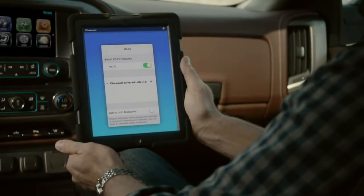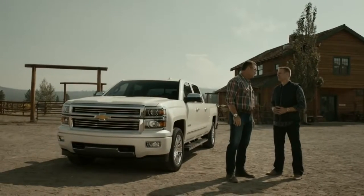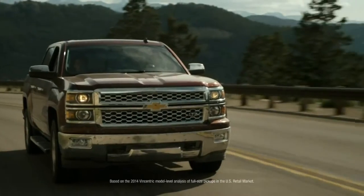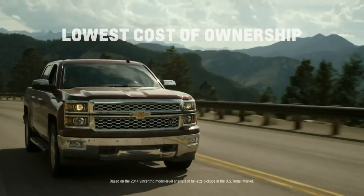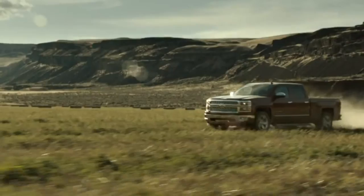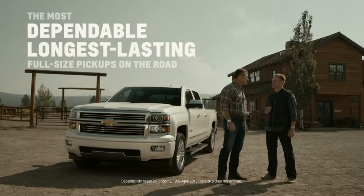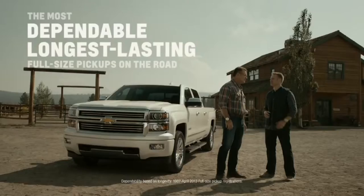That's a really neat feature — I know that'll help a lot of people. Well Eric, if I didn't already have one, I'd be sold. The best part is that Silverado was named by Vincentric to be the truck with the lowest cost of ownership for 2014. This truck is the most awarded pickup in 2014, and is from the family of the most dependable, longest-lasting full-size pickups on the road today.